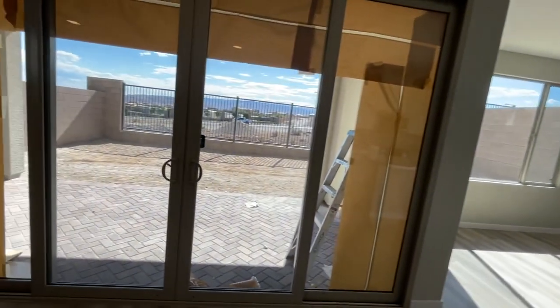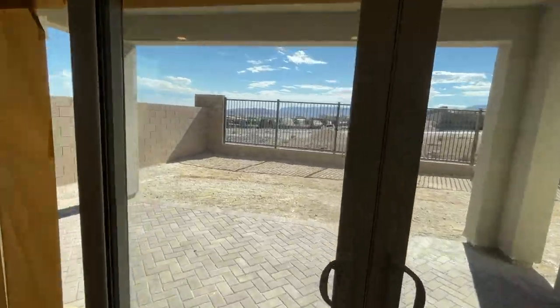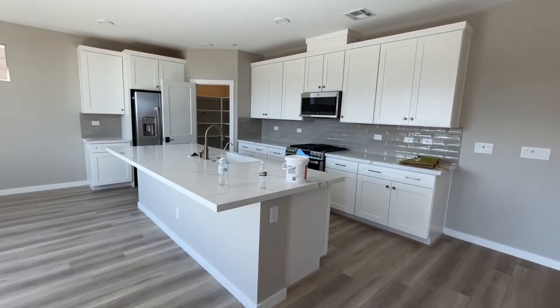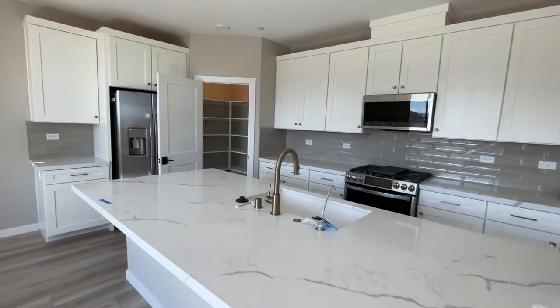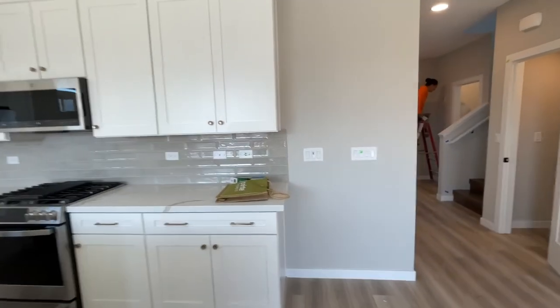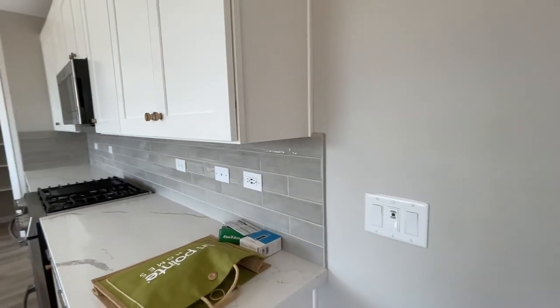The reason I like Plan 2, especially on the Arroyo, is because as you walk in the front door, you can see the nice views. All these options were pre-selected, and my buyer didn't get to select any of these options, but whoever selected them did an awesome job.